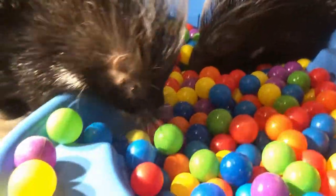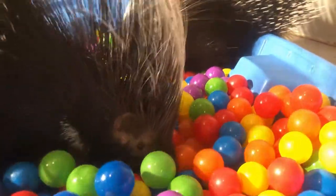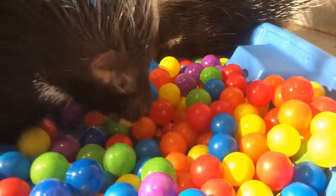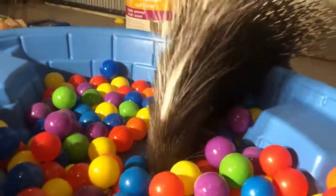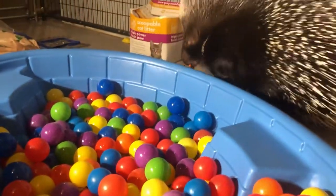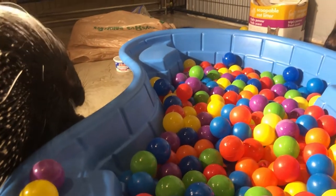So porcupines — African crested porcupines — are foragers. They'll often dig to find their food. So this is good for them to have to search and find their food and not just have it set in a bowl for them. These are some of the fun activities that I do with the porcupines to keep them excited so they can see fun and new cool things. And I'm not going to lie, it's kind of fun for me too — just to play different activities and have some fun times with them.